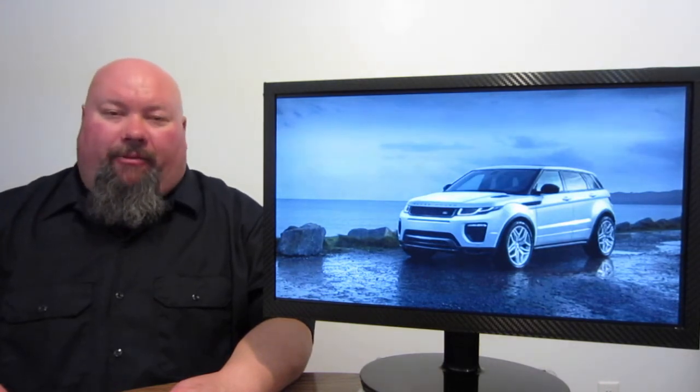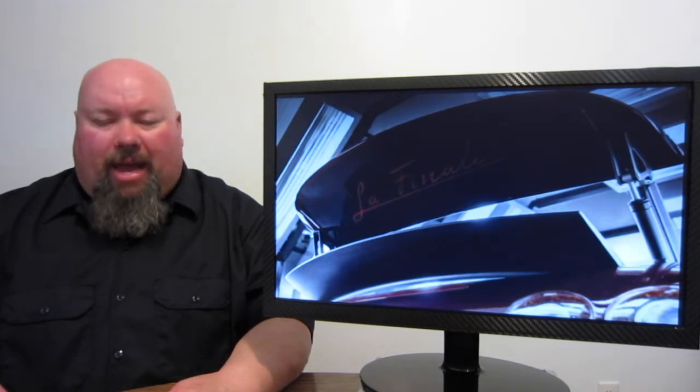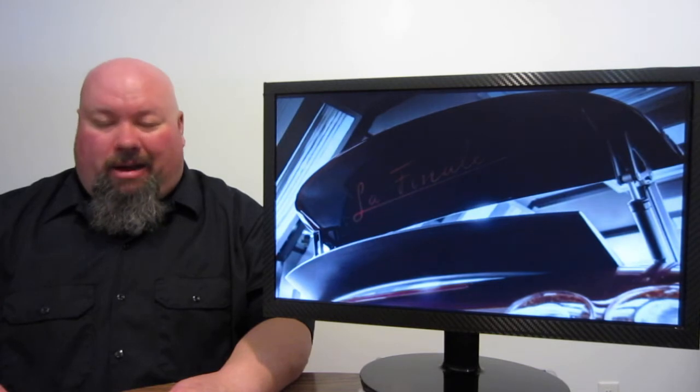The Bugatti folks have shot off a teaser of what they're calling the La Finale, which is going to be the final ever version of the Bugatti Veyron. At the Geneva Motor Show, they're going to have them paired up — the first ever built Veyron along with the last ever built Veyron. The next generation Veyron is apparently coming very soon, and we may get a teaser shot of that sometime in 2016.